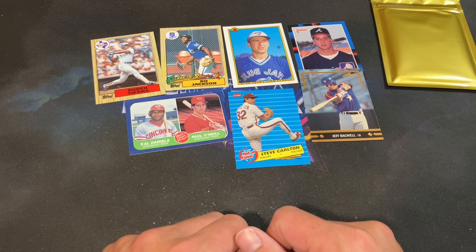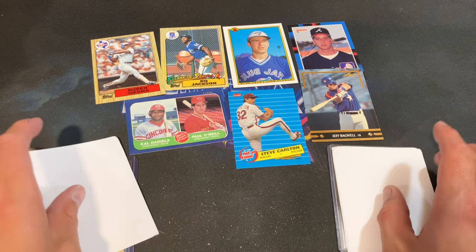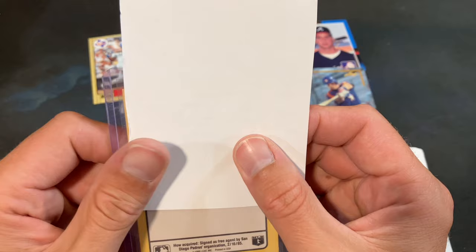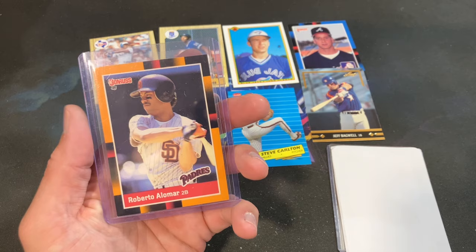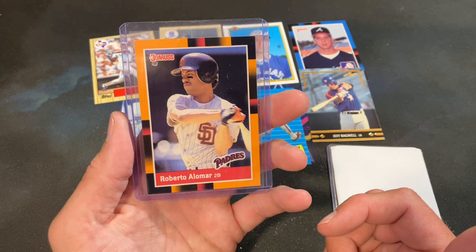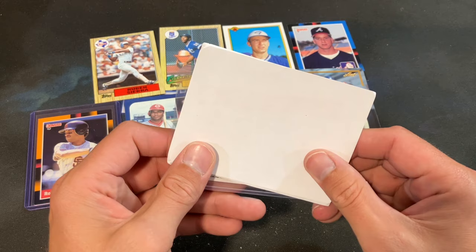Pretty good haul from just 20 packs, and we still have the gold jam pack — guaranteed rookie of a Hall of Famer and guaranteed autograph. This thicker one is going to be the autograph. I can kind of see through the paper — looks like it's going to be an older Donruss card or Leaf. 1988 — it's going to be a Roberto Alomar! From the Baseball's Best set from 1988. Check that out — a set a lot of people don't really know about, made in '88 and '89. Roberto Alomar, that's his rookie year — that might be one you need for the rookie box. Alomar, Hall of Famer obviously.